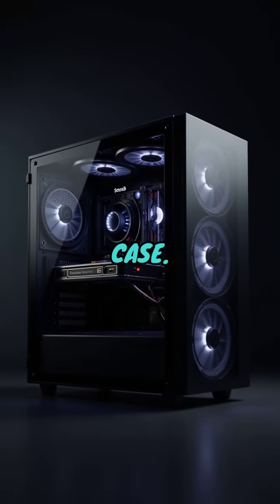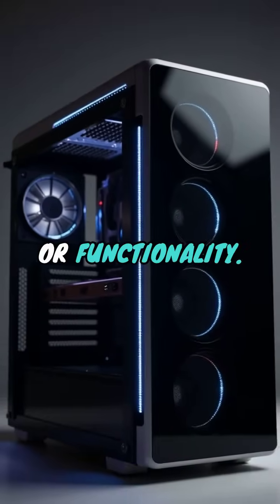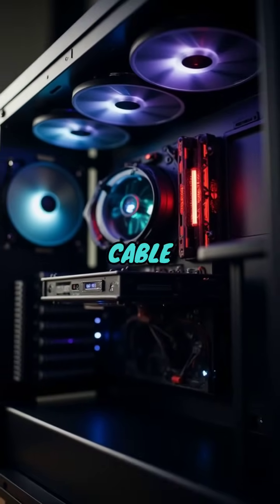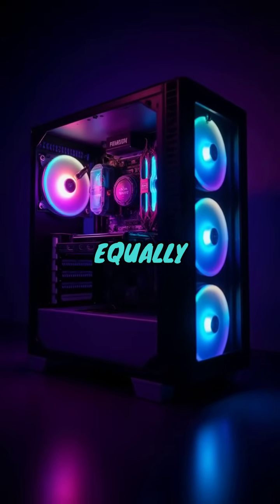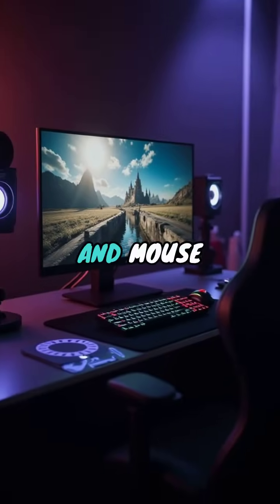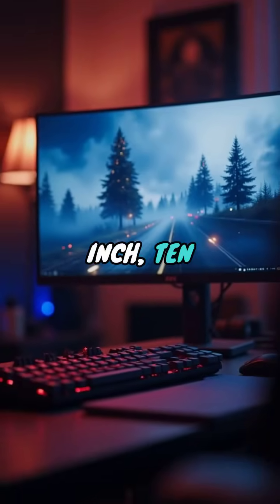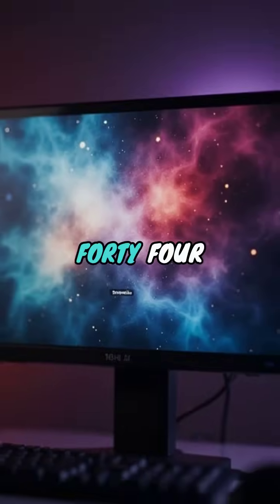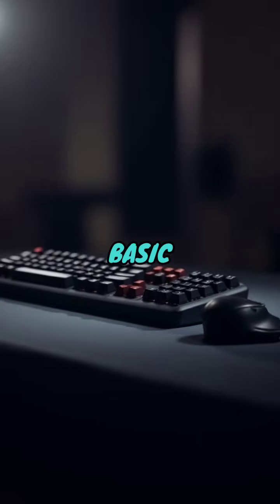Housing all these components is your PC case. Settling on a budget doesn't mean you need to compromise on aesthetics or functionality. There are numerous affordable cases with excellent airflow, cable management features, and even RGB lighting options to zest up your build. A 24-inch 1080p monitor with a high refresh rate such as 144Hz will provide a smooth gaming experience without too much strain on your budget.